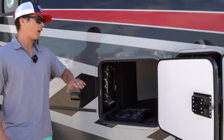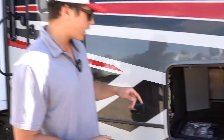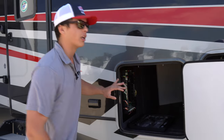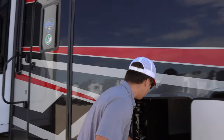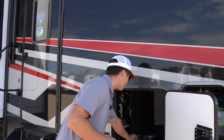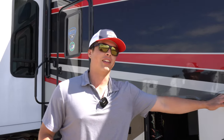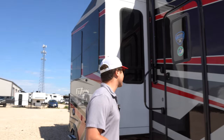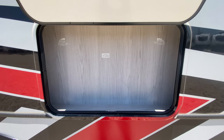Moving on, we have the under pass-through storage, where you have your solar disconnect right here. You get a good amount of storage back here. We have the fuse box open right now just so you can see all the colors inside.